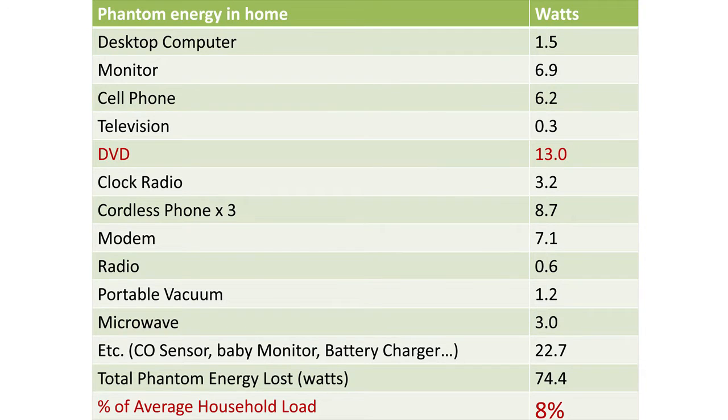Although these energy vampires each use only a tiny bit of electricity, if you multiply the cost by the number of devices we have these days, 365 days a year, it adds up. The University of Florida studies estimate that phantom energy accounts for up to 8% of the average Florida home electric bill. That means you could be paying $44 per month just for phantom energy.